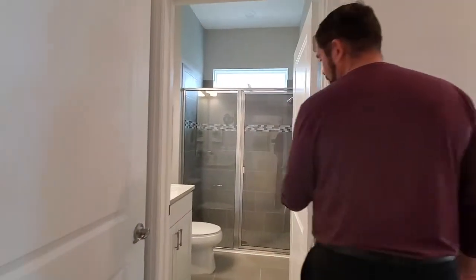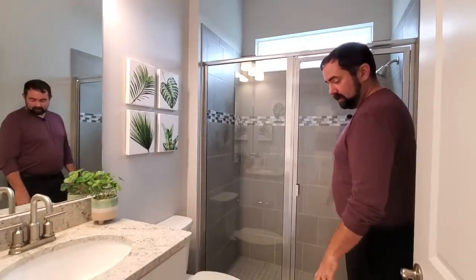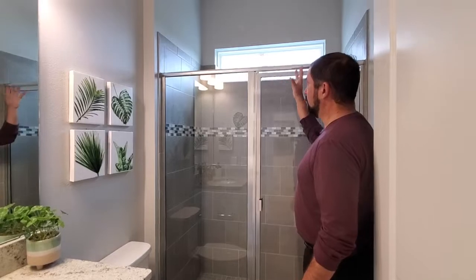Bedroom number two has its own bathroom that's actually in the bedroom. You can close this door and make it an en suite if you want. We do have nice granite countertops, the ceramic tile flooring, and the shower with tile and a nice accent tile. They do have a window that's really high for privacy, but you still get that natural light.